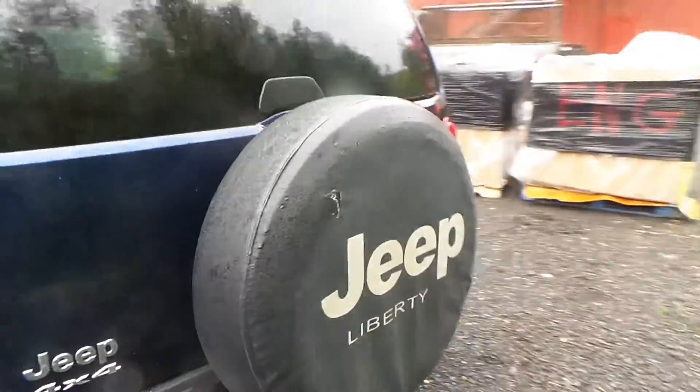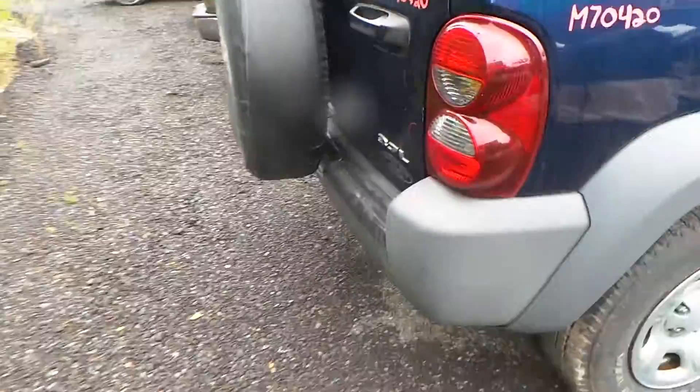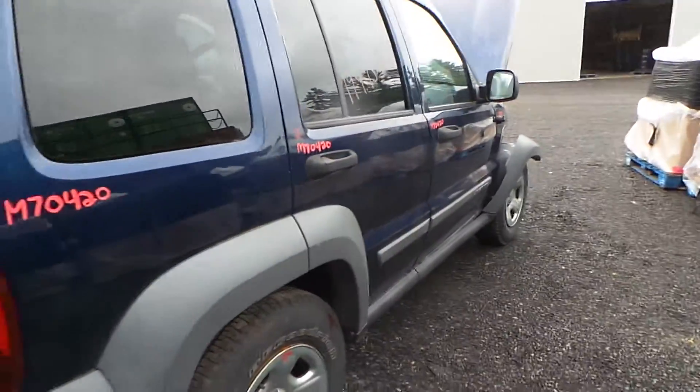Around the back, the lid does have about an hour's worth of damage, but for the year it's in great shape. It comes with the spare tire carrier. Around the other side, these doors are good for parts as well.